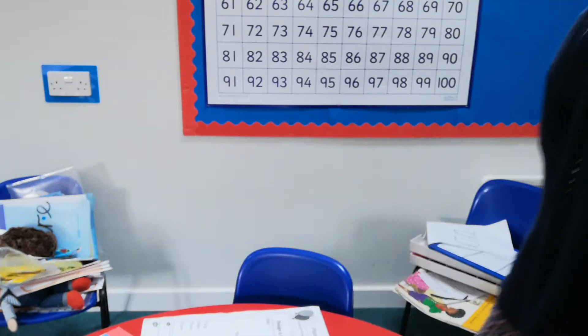Hello and welcome to another of Mrs. Hacknell's phonics lessons. This is lesson 25 — would you believe — and we are working on Mr. Wolf's Pancakes.